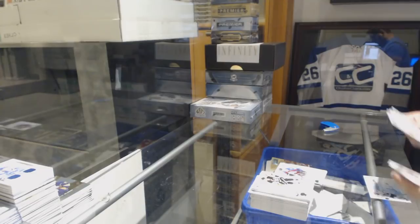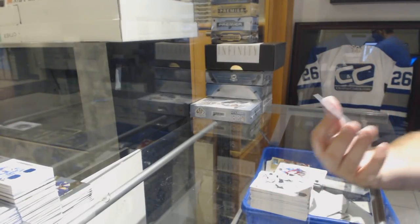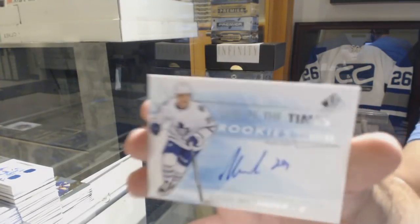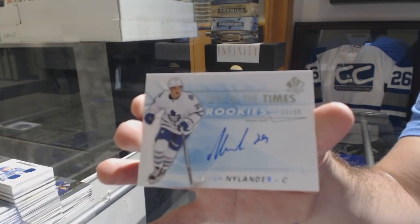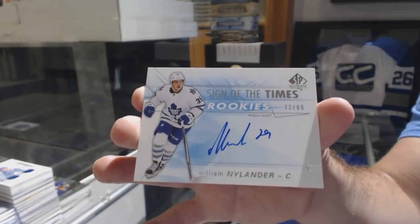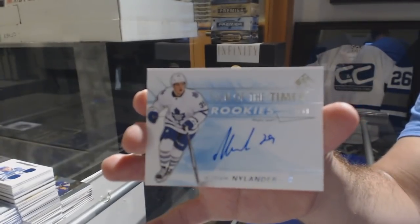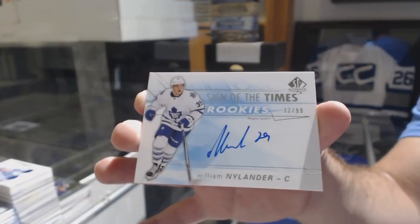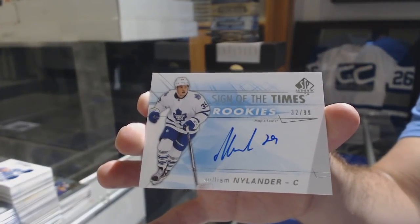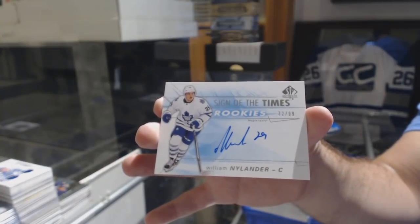Oh, that's pretty damn sweet. Number 299 — Sign of the Times Short Print Rookie for the Maple Leafs — Nylander. Sign of the Times, William Nylander. Sick. I was wondering where all the autographs were in this box.